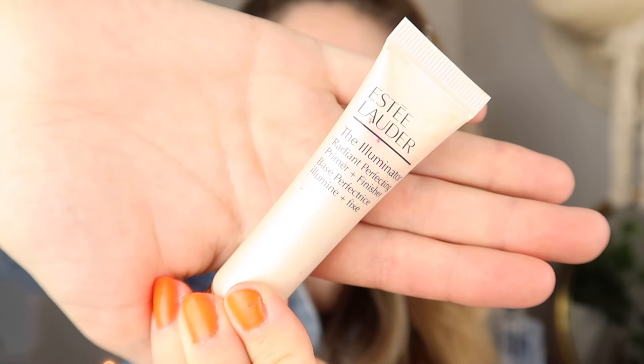I'm gonna start off with some primer — this is the Estee Lauder The Illuminator Radiant Primer. This is just gonna give my skin a little bit more of a dewy, glowy finish before I put on foundation. My skin gets so red whenever I touch it!